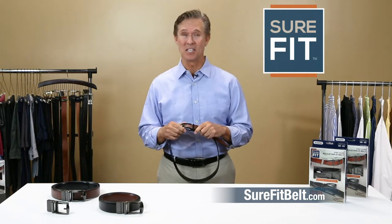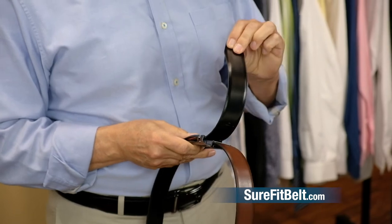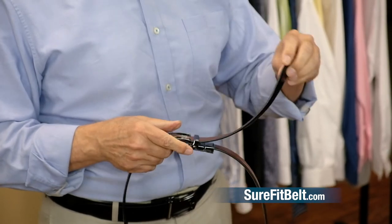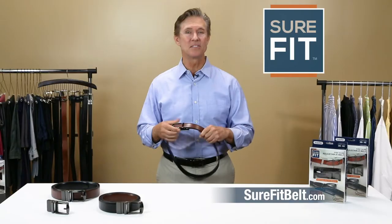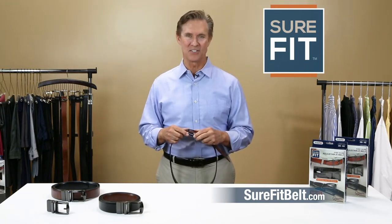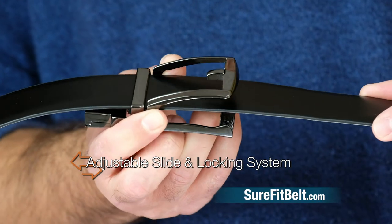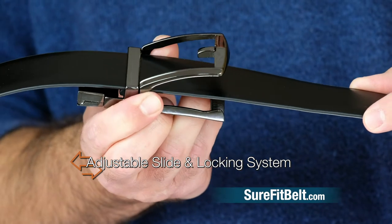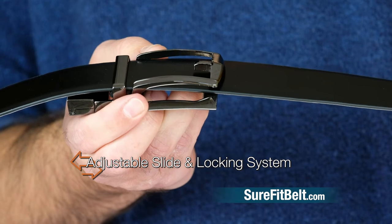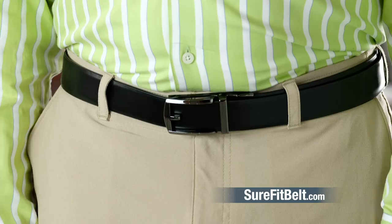The reason you can wear it with anything is because it's reversible. That's right — black on one side, and in one second you can flip it to make it a brown belt. It's two belts in one. It's completely adjustable on both the black and brown sides. And it's so easy to adjust with the slightest lift of the buckle — you don't even have to take the belt off. Just lift and slide. As soon as you let it go, it locks in that position until you're ready to reposition or remove.